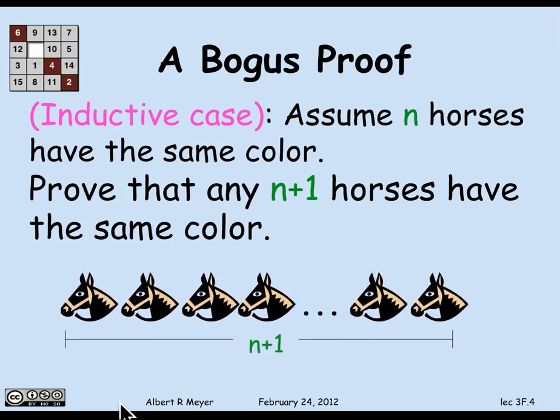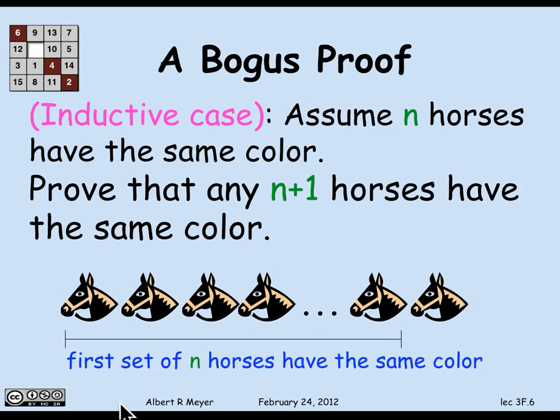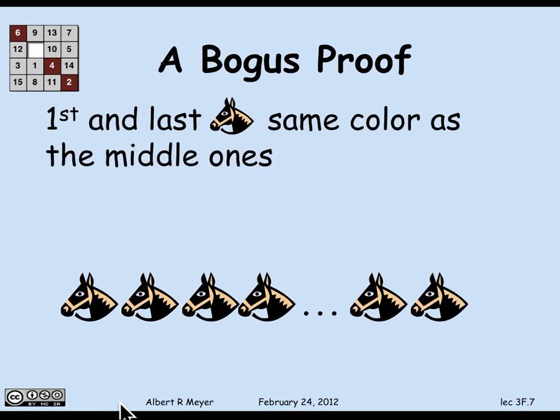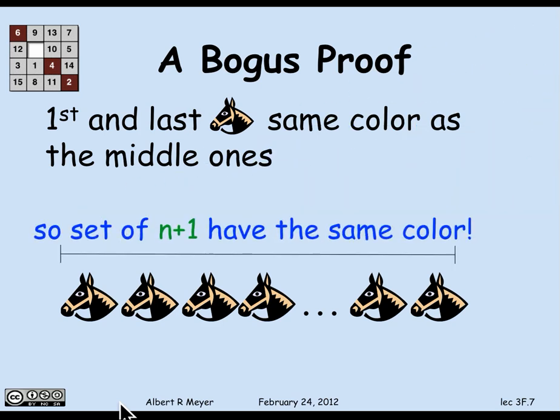There's a set of n plus 1 horses. Consider the first n of those horses — by the induction hypothesis, the first n have the same color, say black. Also by the induction hypothesis, the second set of n horses — that is, all but the first horse — have the same color. So the first and the last horse have the same color as all the horses in the middle. Therefore, they all have the same color. End of proof. QED.